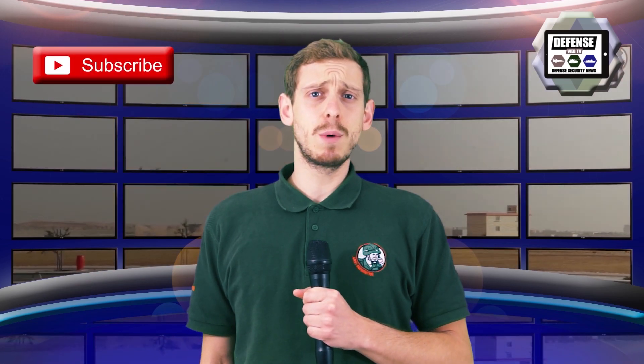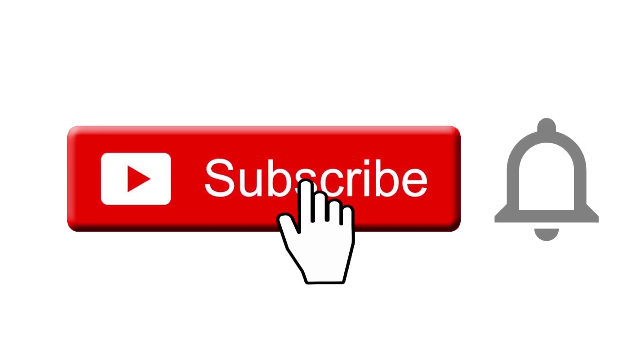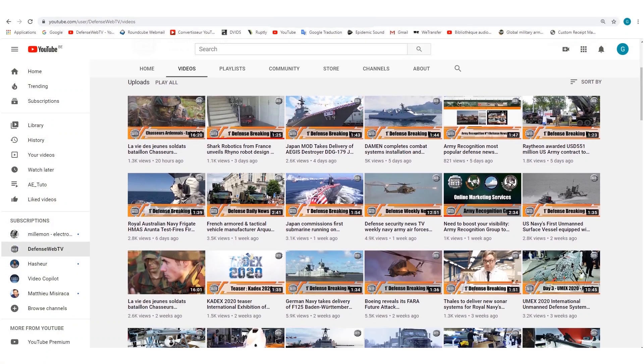Keep in mind that DefenseWeb TV has more than 1,400 videos on its YouTube channel. Please don't forget to subscribe and hit the bell to be informed of the latest defense and security news.